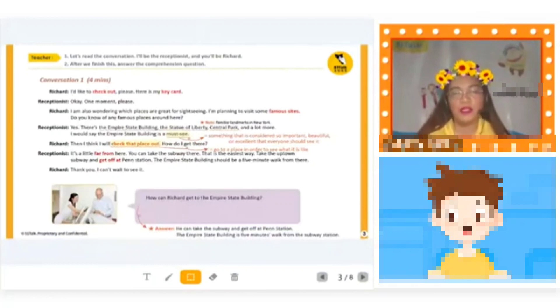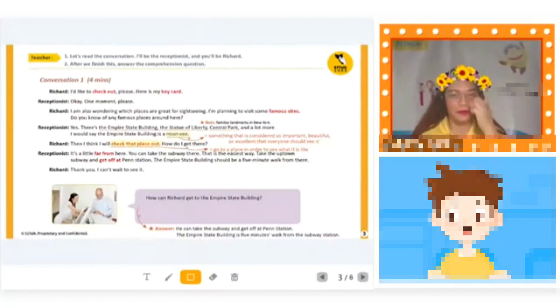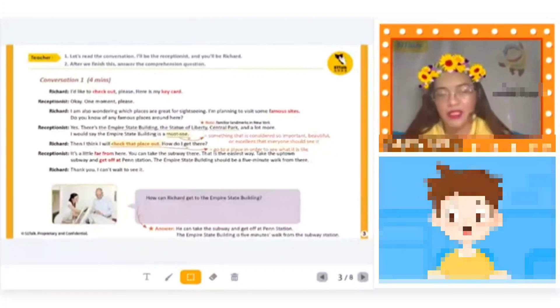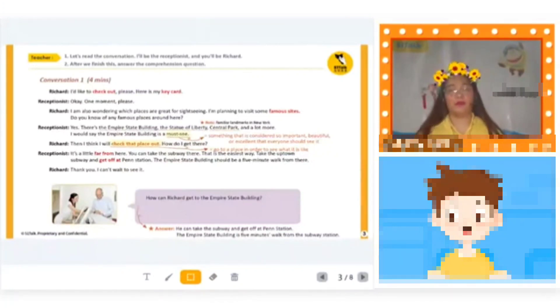How can Richard get to the Empire State Building? He should take the subway there, and get off at Penn Station. How many minutes is the walk to the Empire State Building? Five minutes — from the subway station.